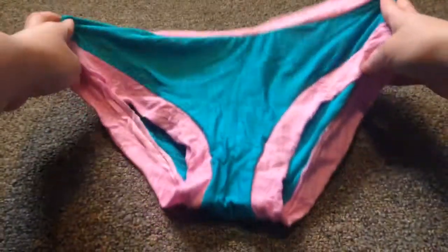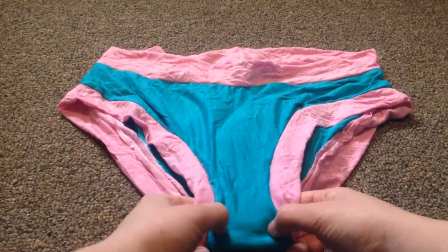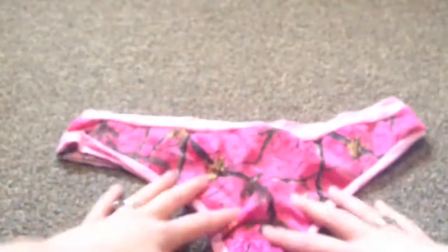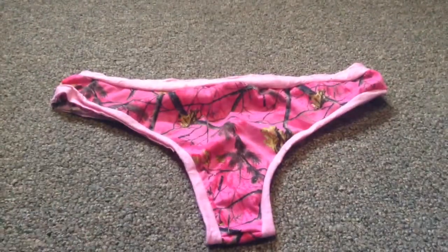Oh, how cute. These are the first pairs. That is a beautiful turquoise-y color. Oh, I love it. How cute. This is the first time she had been making them. They feel so soft. I was kind of hoping... these were a surprise, by the way. And this is a thong. I'm a big thong wearer.